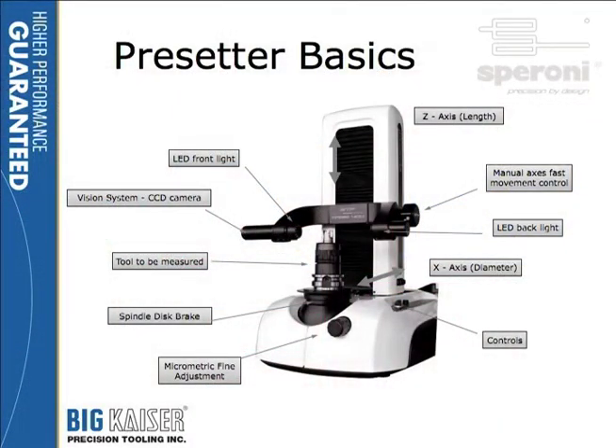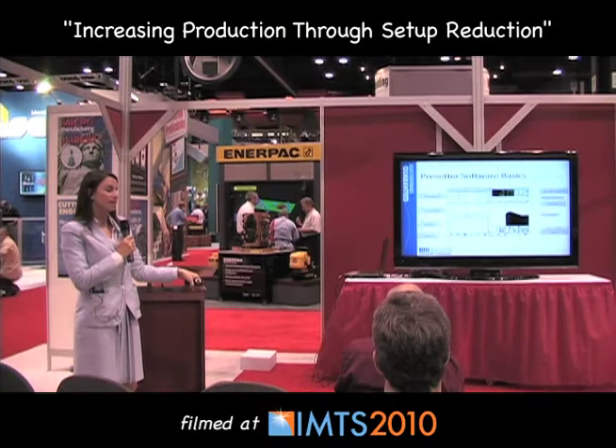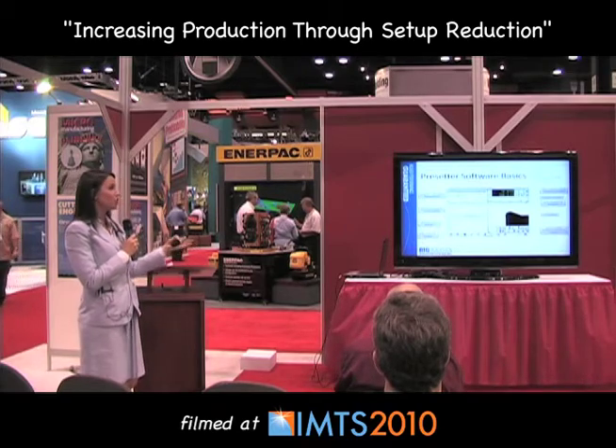This is what a presetter should look like — this is a Speroni Magis. In the center front is the tool that you're measuring; it goes right into a spindle and we can adapt to different taper sizes. There's a camera on the left, and on the right side is the light source, so you end up with a profile image on the viewing screen. On the left you have your data — you can save your measurements, your tools and configurations, jobs, that sort of thing.